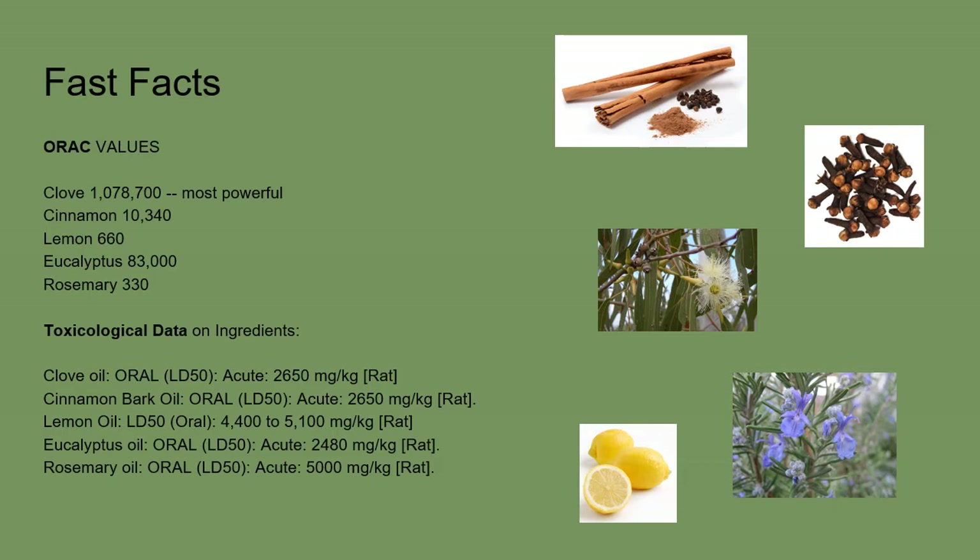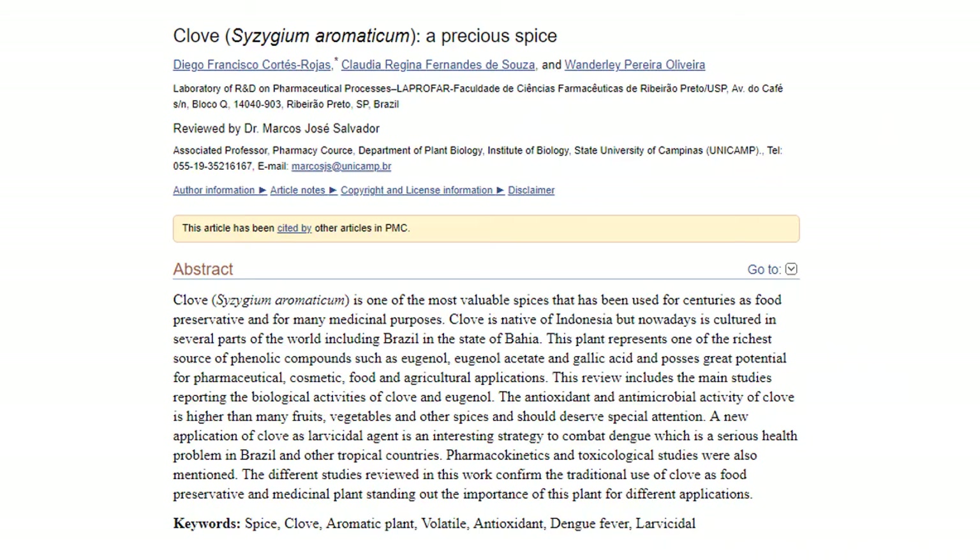As we see from the toxicological data here, none of the oils within the Thieves blend are overtly toxic. In this study, the authors describe eugenol, eugenol acetate, and gallic acid as the most powerful phenolics in clove. They go on to discuss how these phenolics are powerful antioxidants and have experimentally displayed antimicrobial activity against 31 strains of Helicobacter pylori in vitro.